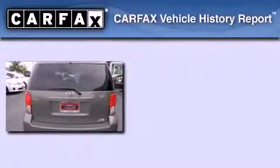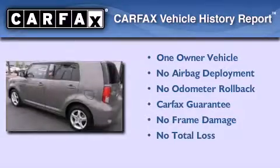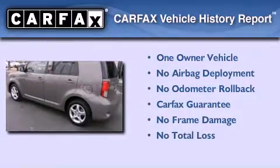This Scion has had only one owner, and it qualifies for the Carfax buyback guarantee. Contact us today to arrange your test drive.